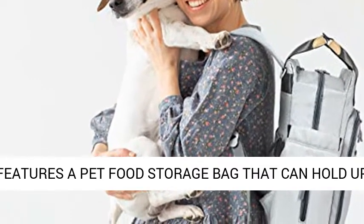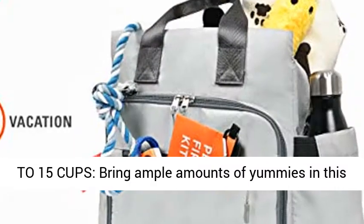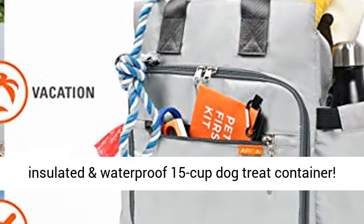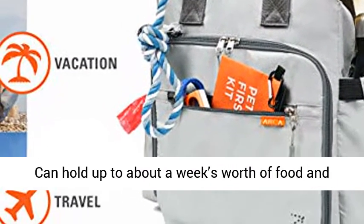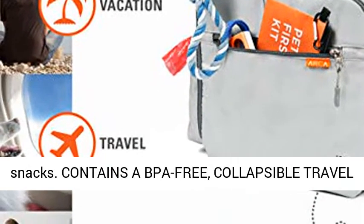Features a pet food storage bag that can hold up to 15 cups. Bring ample amounts of yummies in this insulated and waterproof 15-cup dog treat container. Can hold up to about a week's worth of food and snacks.